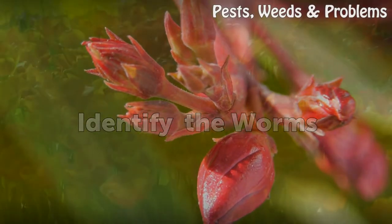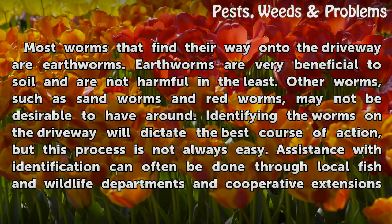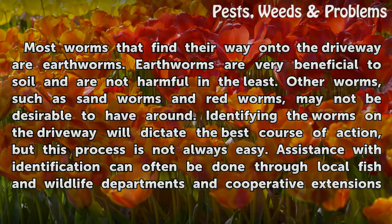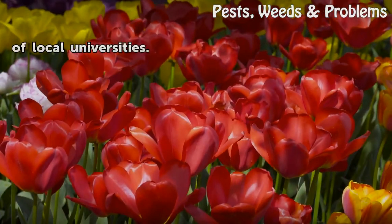Most worms that find their way onto the driveway are earthworms. Earthworms are very beneficial to soil and are not harmful in the least. Other worms, such as sandworms and redworms, may not be desirable to have around. Identifying the worms on the driveway will dictate the best course of action, but this process is not always easy. Assistance with identification can often be done through local fish and wildlife departments and cooperative extensions of local universities.